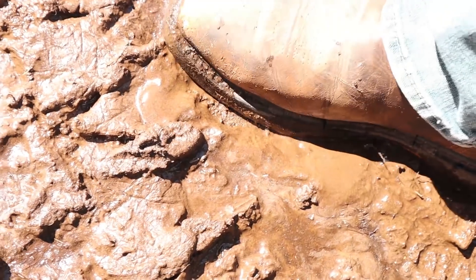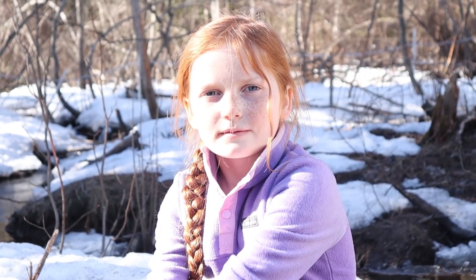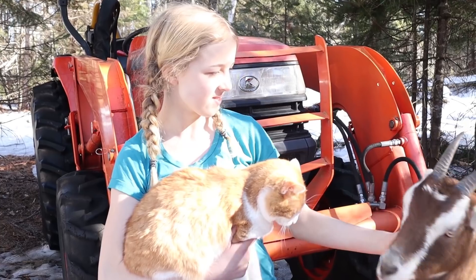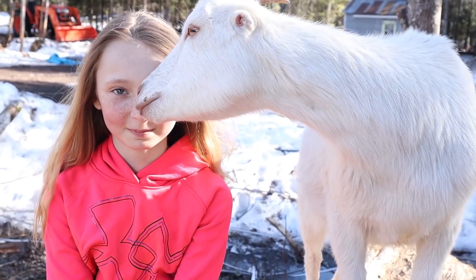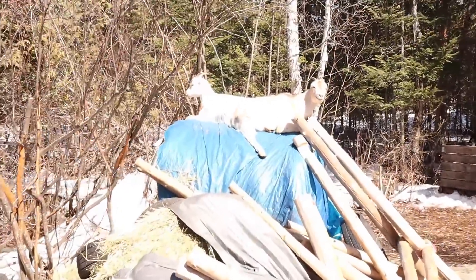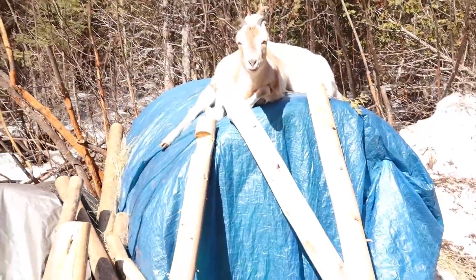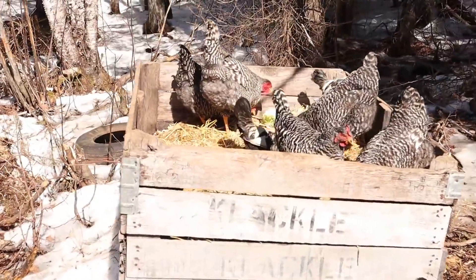Yep, mud season has begun. What's your favorite animal on our farm? I have plenty. This is one of my favorites.